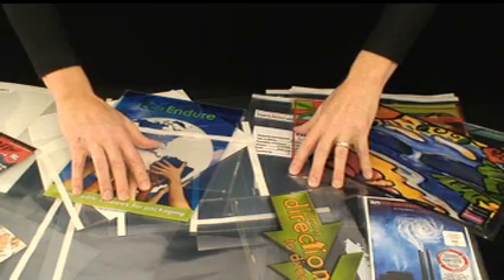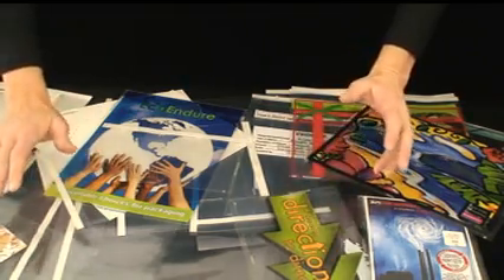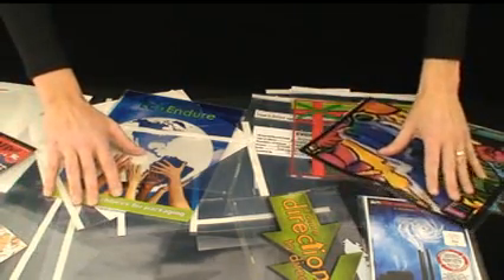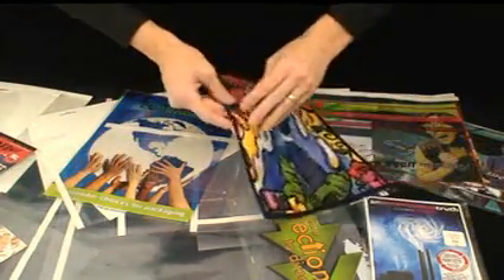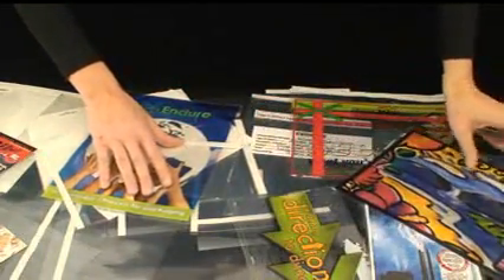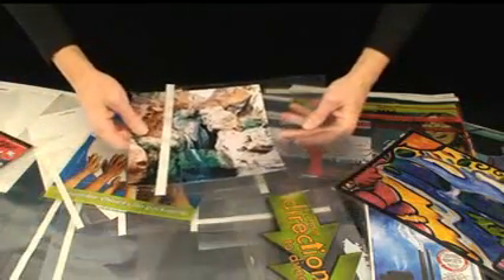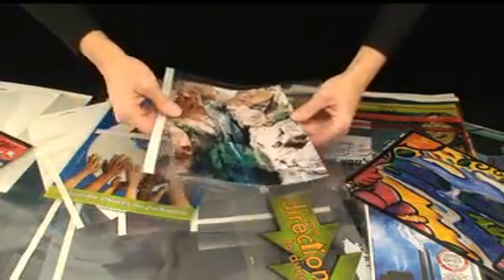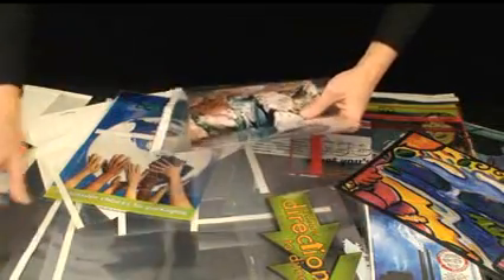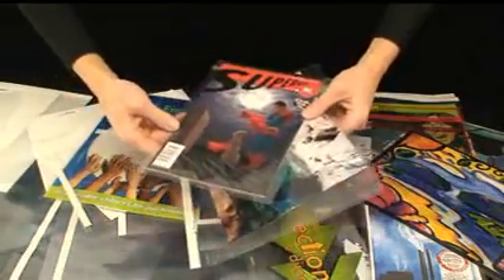This is Ross Young, CEO of Univenture, and here are some of our examples of a wide range of custom plastic envelopes and archival envelopes available from Univenture. All of these clear plastic envelopes have passed the ASTM and ISO versions of the PAT test, or the photographic activity test, and are safe for photographs and other items needing to be archived.